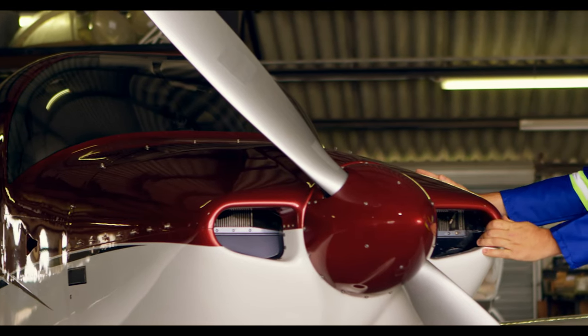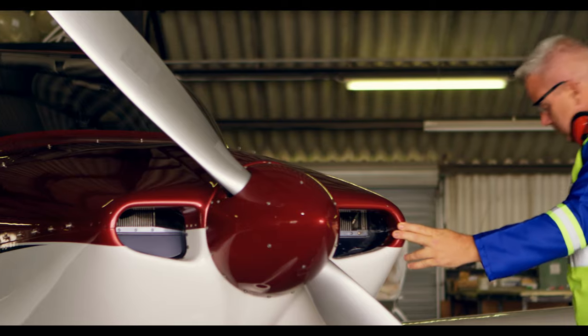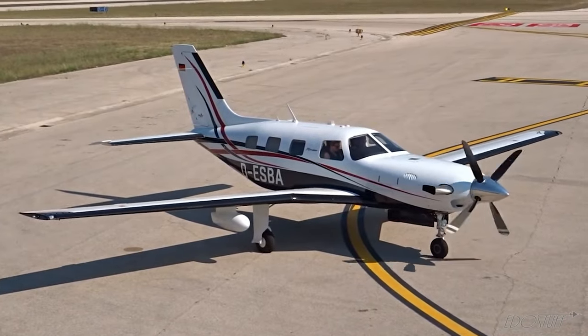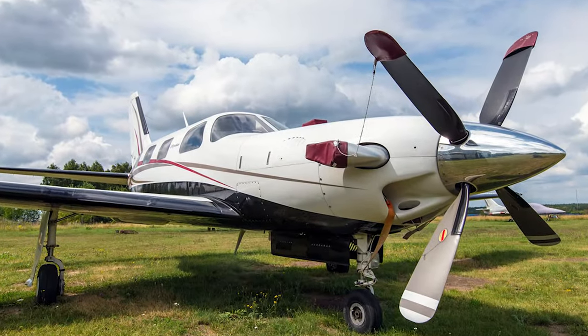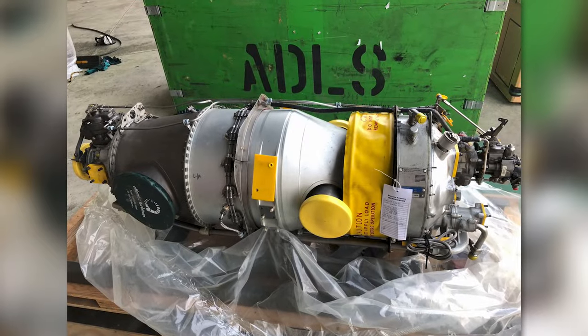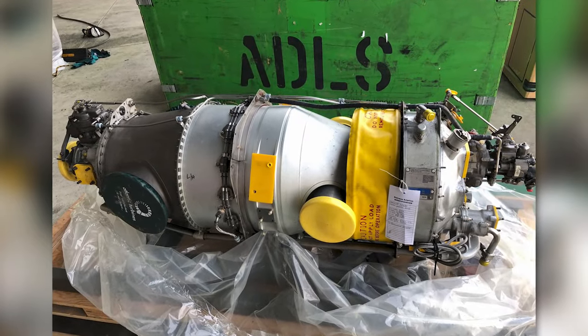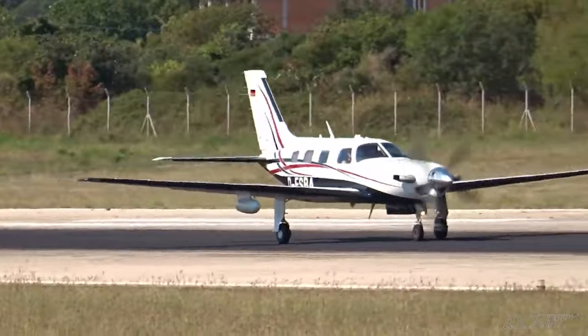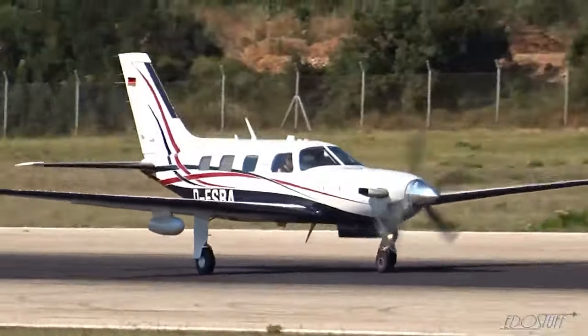Piper subsequently emerged from bankruptcy and production of the aircraft continued. In Autumn 2000, it was finally safe to say that Piper had achieved perfection — it was the Malibu Meridian. Once again, with the new PT6A-42A engine from Pratt & Whitney, this turboprop had 500 horsepower on board and led to larger wings, a larger tail, and reinforced landing gear.